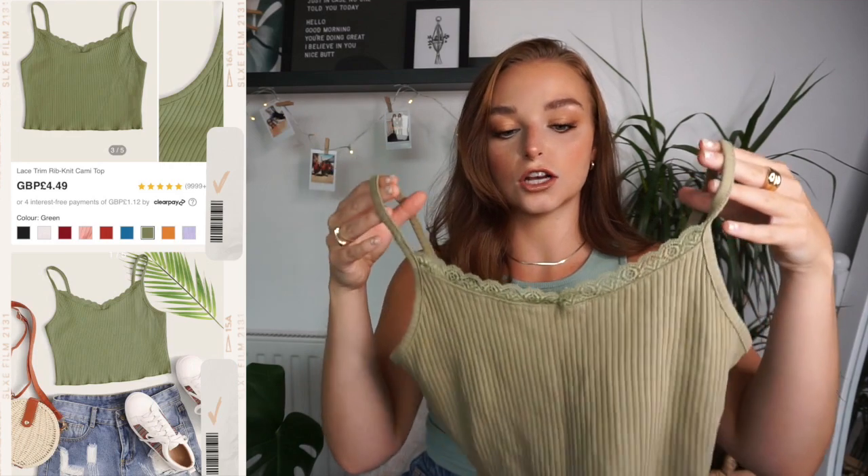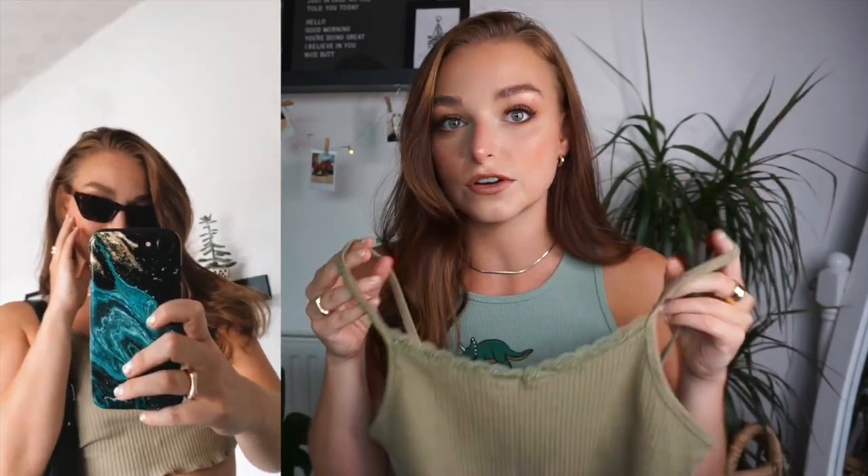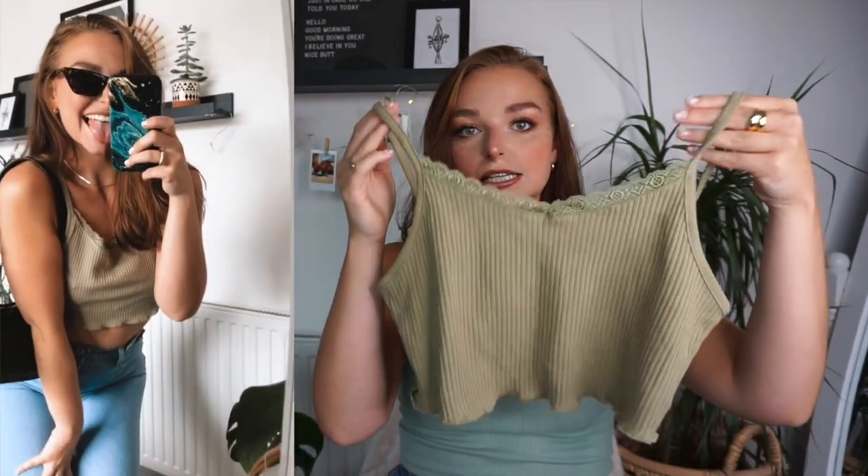The next top is a little cropped lace hem cami — super stretchy, not too much structure. If you are larger chested I would be a little bit careful with this as it won't give any support whatsoever, so you will have to wear a bra. I got this in a size small — I think I could have done an extra small if I wanted it a little bit tighter. It comes in a gazillion different colours.